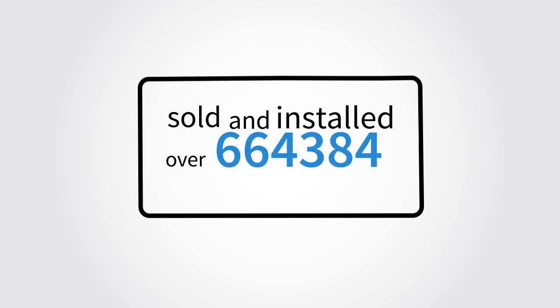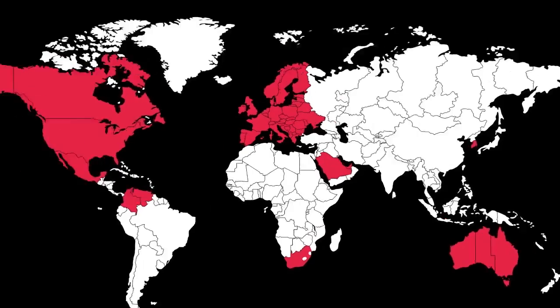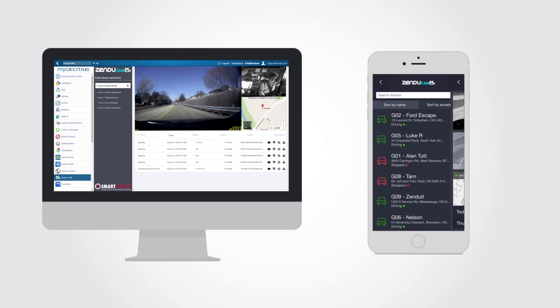SmartWitness and Geotab have sold and installed over a combined 700,000 devices in over 50 countries worldwide. With Zenducam, you can easily view road and driver-facing footage in real-time through your web browser or a mobile phone.